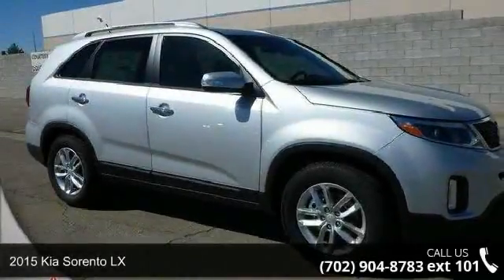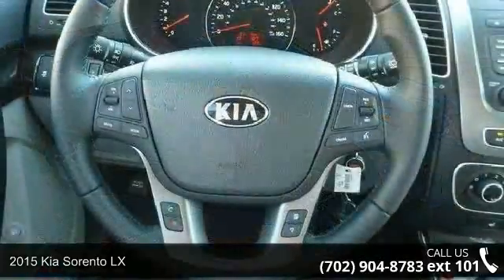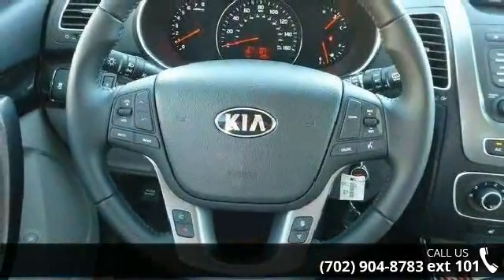Arrive in style with this 2015 Kia Sorento LX. If you are looking for an automobile with great features, look no further.